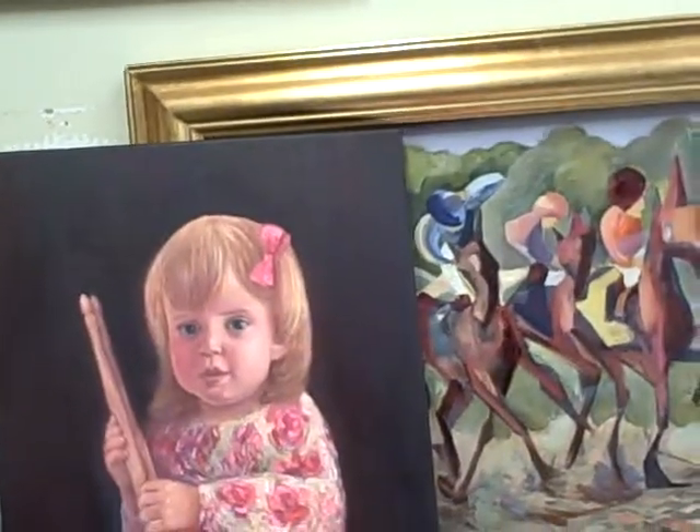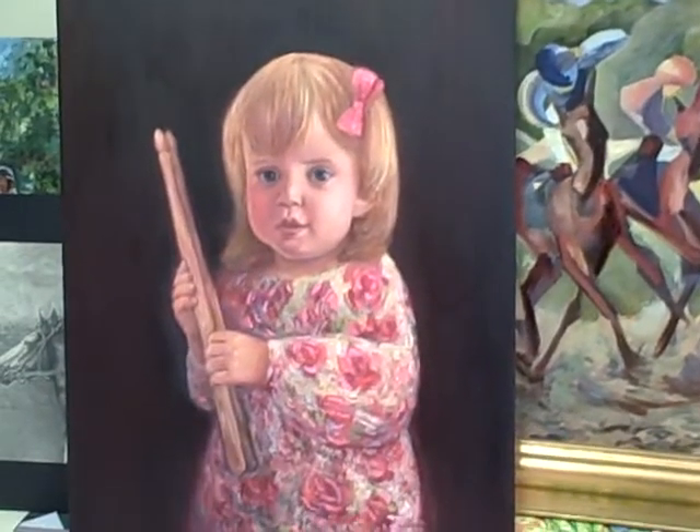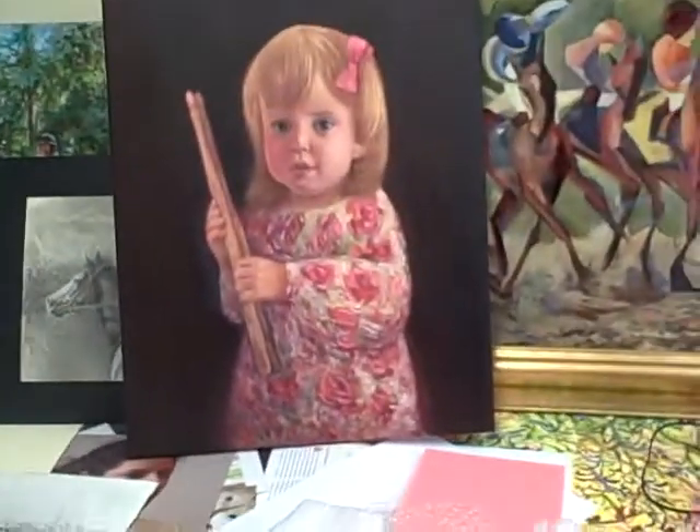Hi Lainey and Scott. Here is the — I hope — final, hope you like it, picture of Ellie. Cute little Ellie.